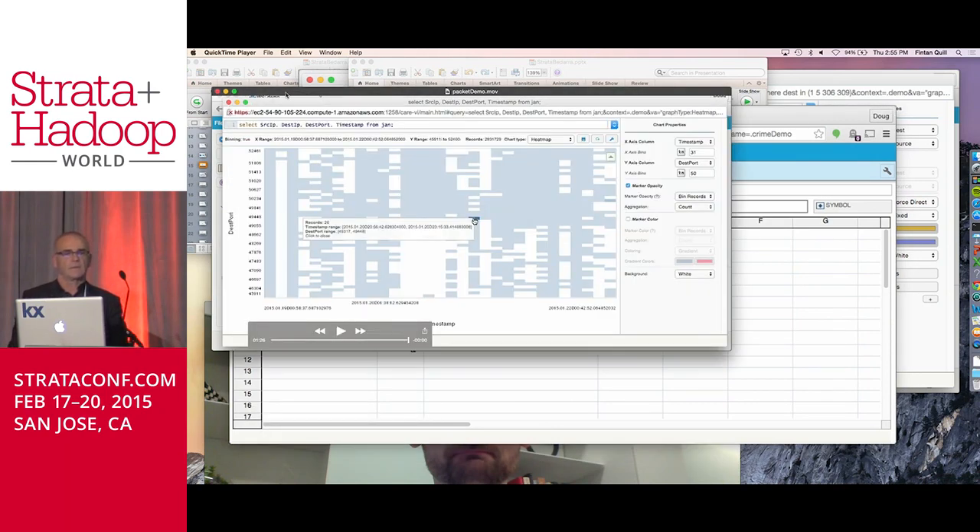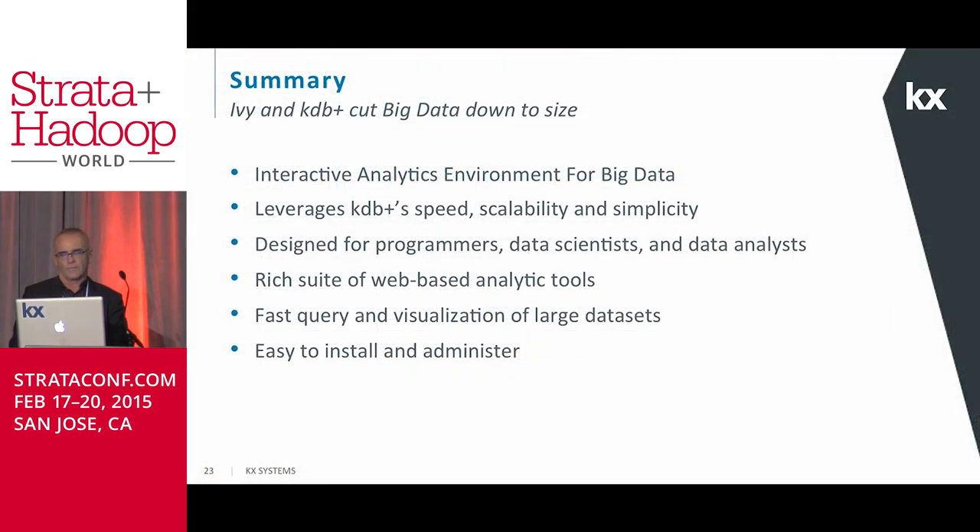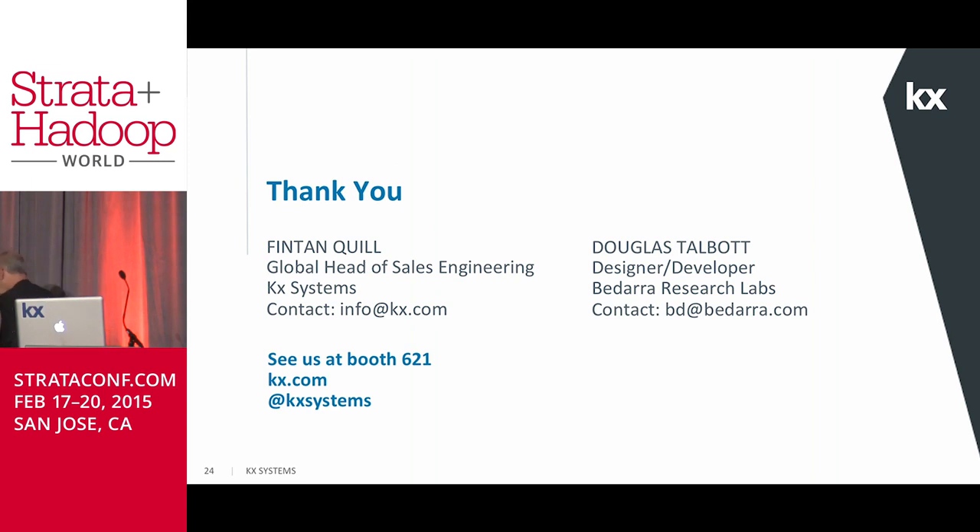Thanks very much for the presentation Doug. Apologies for the interruptions. We're located at booth number 621, and for those interested we do have a free version of our technology available if you go to kx.com. We'll be happy to talk to you afterwards. Any questions or if you want to see further partner demonstrations, we have partners speaking at our booth number 621. Thank you very much.